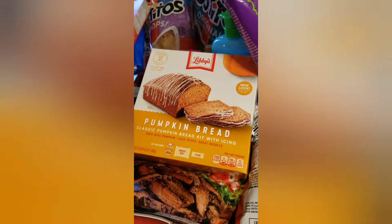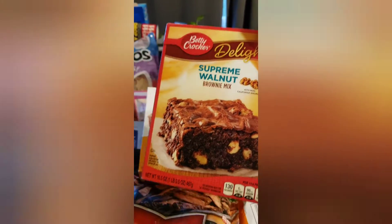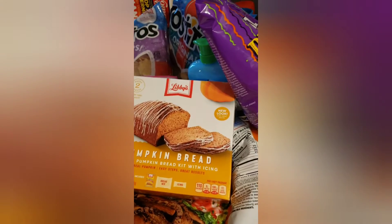We also got the Oreo joy Christmas cookies and I picked up a hot chocolate pancake and waffle mix — we've never tried it so we're going to try that around Christmas. We got a Betty Crocker Delight Supreme walnut brownie mix because we are going to be doing a lot of baking.